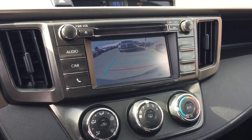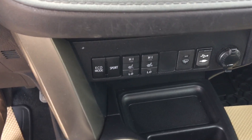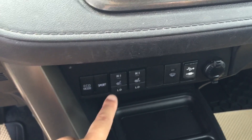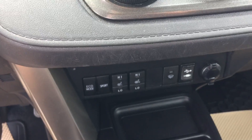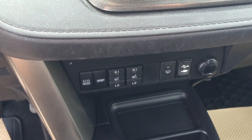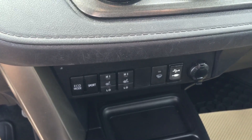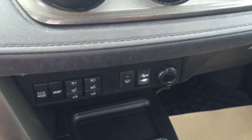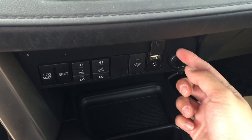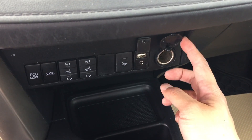This vehicle comes with three driving modes: eco mode, sport mode, or normal driving mode, in order to save you a little bit more gas. They also have heated seats on both the passenger and driver's side, and you also have a USB and auxiliary plug-in over here, and a 12-volt power supply.